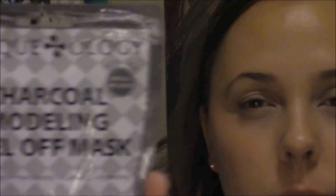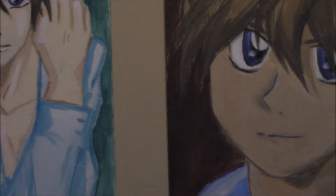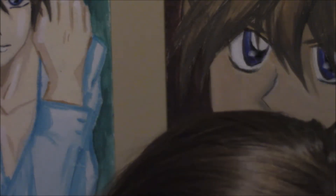The other one is Maskology — I've never heard of it — it's a charcoal modeling peel-off mask. It says detoxifying, pore control, calming, and hydrating. It says the charcoal powder takes out dirt and debris that can clog pores and make skin look dull and dry, leaving the complexion clarified, refreshed, and hydrated.